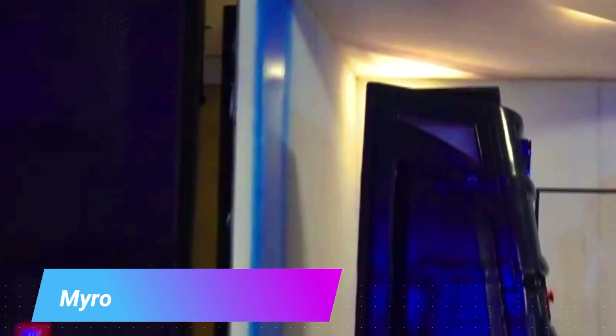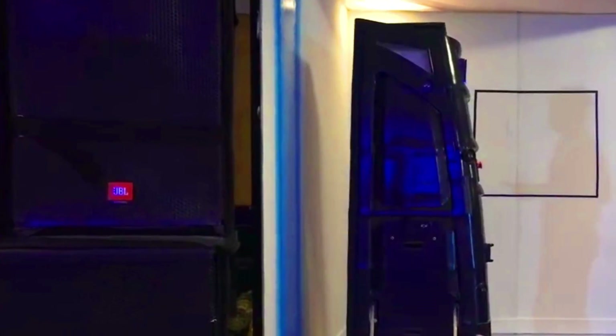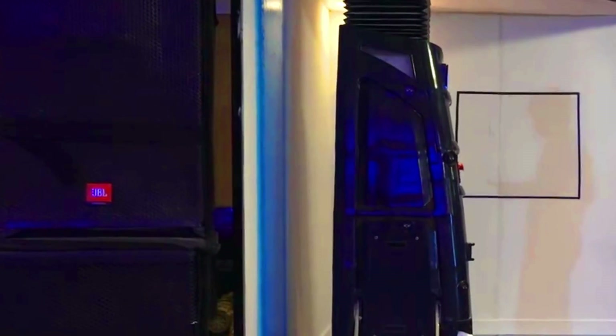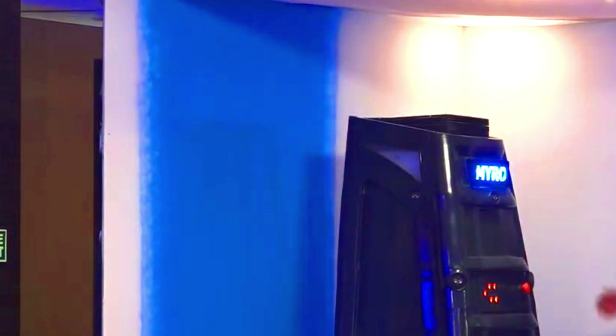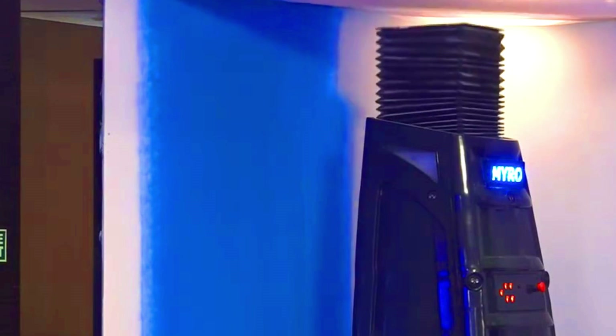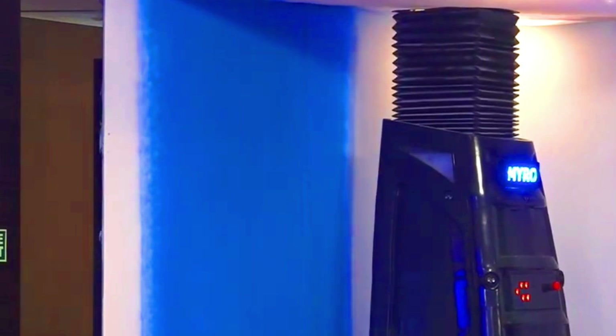MIRO robots are a new type of mobile intelligent painting robot designed for interior painting in the construction industry. Developed by Eternal Robots, a Dubai-based company, MIRO robots are equipped with cameras, depth sensors, and inertial measurement units to navigate their environment and avoid obstacles. They also feature a robotic arm that can be equipped with different types of painting tools.